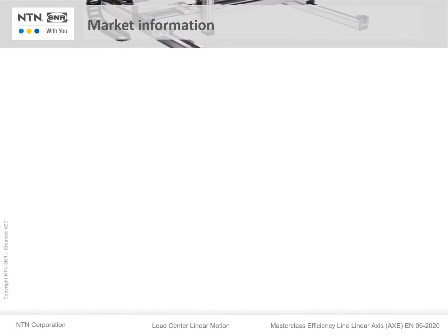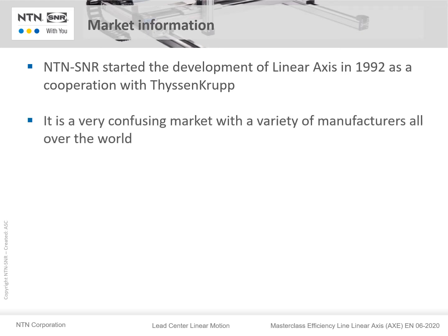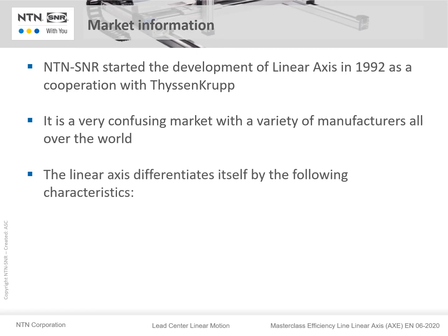I want to start with a few general words about the linear axes market. NTN SNR started the development of linear axes in 1992 as a corporation with ThyssenKrupp. It is a very complex market with a variety of manufacturers all over the world. The linear axes differentiate themselves by the following characteristics.